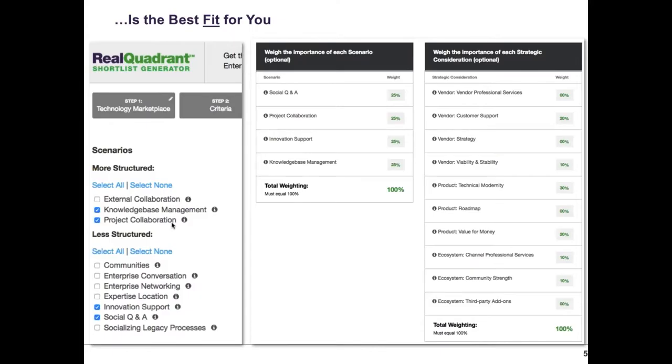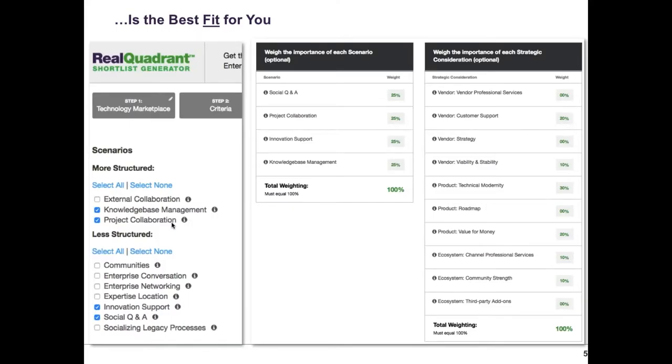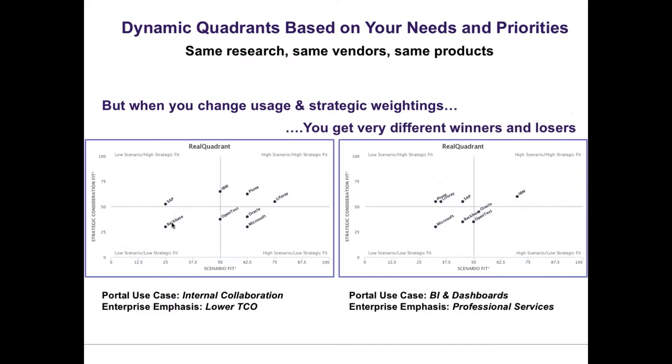This was one of the first lessons we founded the company around: the right tool is the one that's not generically the best tool, but it's the best fit for you using your own requirements around your scenarios. How do you want to weight those scenarios? And then what about strategic considerations around things like code-based modernity, the vendor roadmap, the all-important ecosystem, and how do you want to weigh these things so that you can get to your own quadrant?